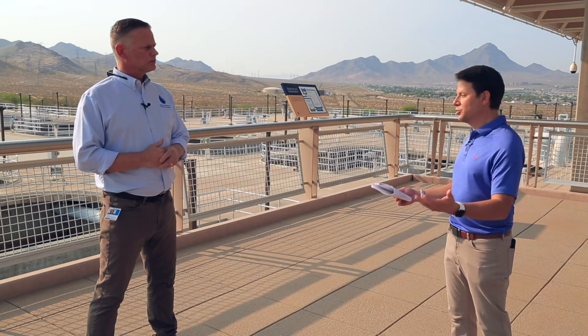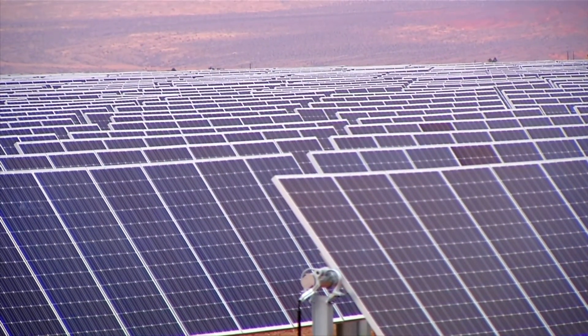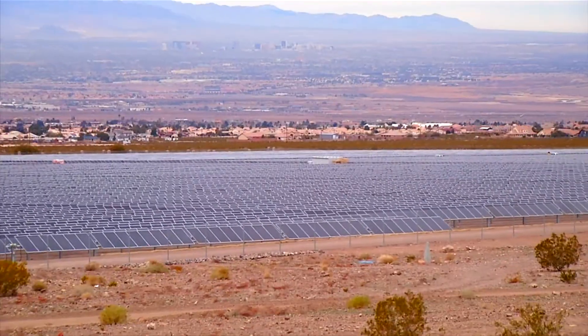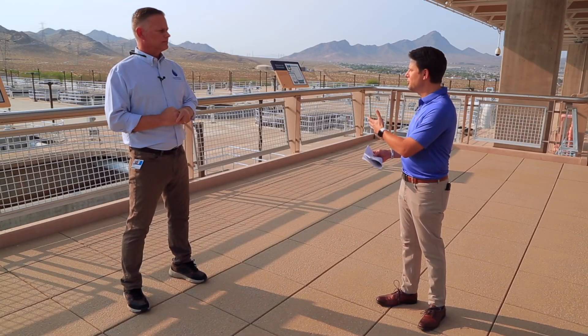Something else that fits into the elite status of this facility is sustainability — it's part of our core mission at the district. As part of the company's mission and values of sustainability, we focus here at the treatment plant largely on chemical usage reduction and power consumption. Power is one of our biggest expenses, so we have proactively installed renewable energy facilities throughout the valley in the form of solar panels, and one of the largest solar facilities that we own is actually on site here at the River Mountains treatment plant.